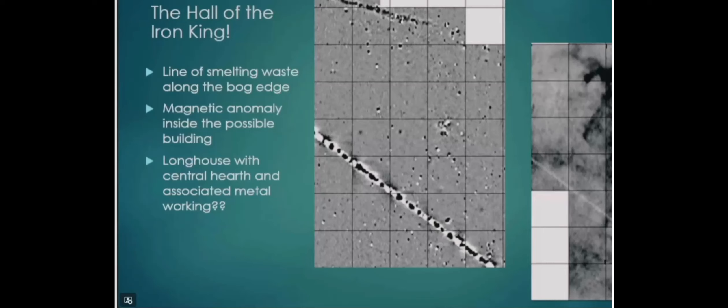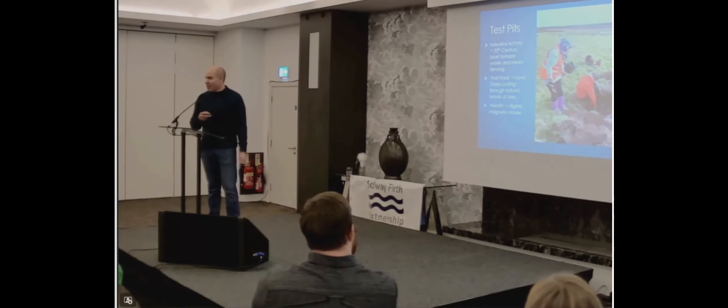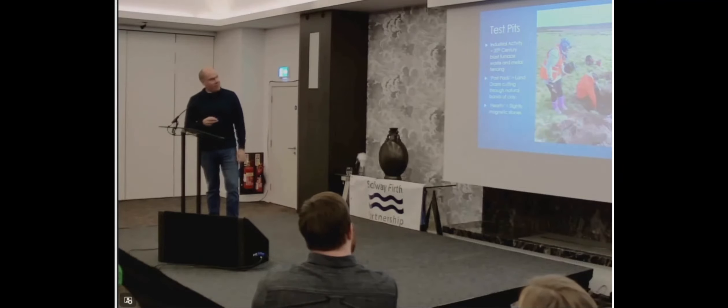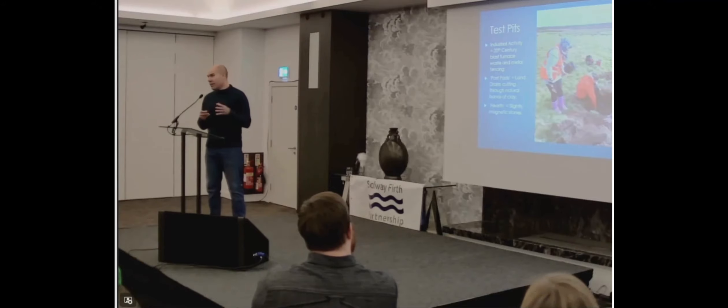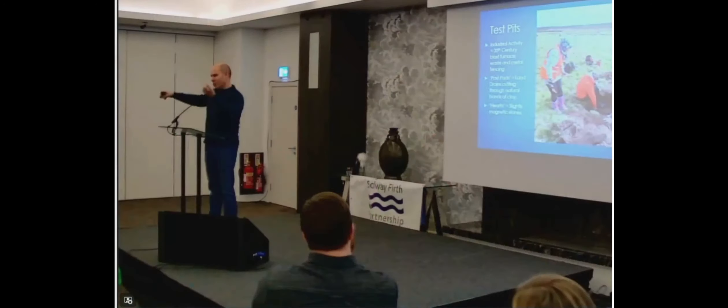So we had to have a dig and we did. I shared this information with colleagues just to make sure I hadn't gone mad on the drumlin and started seeing things. We decided it was worth a dig and put a trench in — a test pit to look at one of these post pads. And the Hall of the Iron King came crashing down. Our industrial waste was actually 20th century blast furnace slag — too glassy and white, so it was brought in. The post pads turned out to be land drains: where the land drain cuts through a band of clay, the material goes back into the top of the drain, giving a high resistance anomaly.